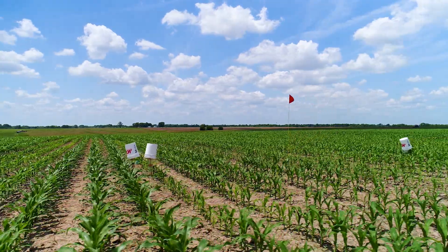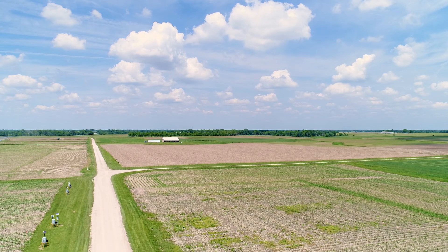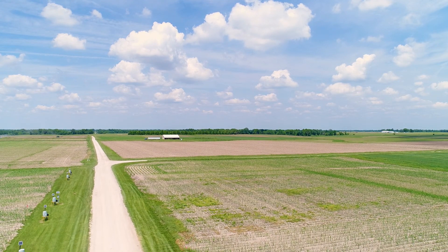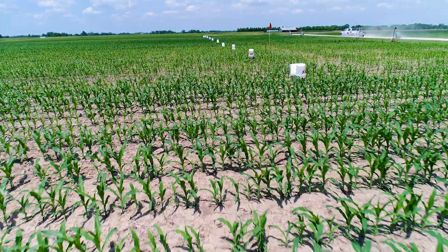That crop is our main focus, and I don't think anyone wants to lose an investment. Our focus is maximizing the return on that investment.